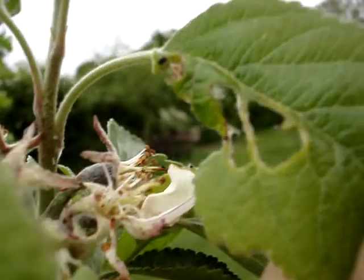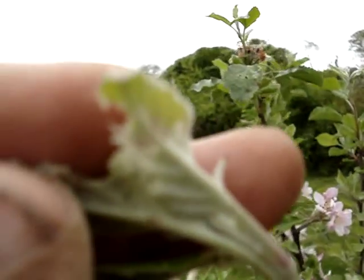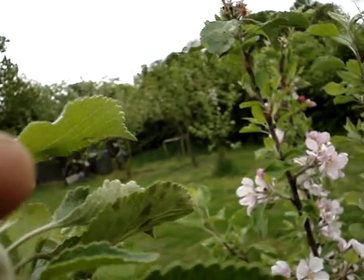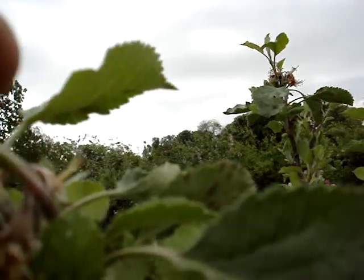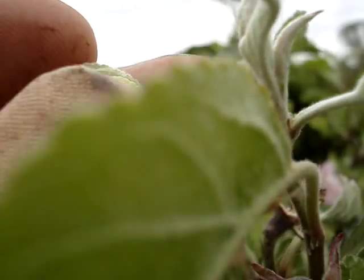This damage, however, is caused by caterpillars — winter moth. Nowhere near as big a problem as it used to be since we started spraying. There is a winter moth caterpillar. You'll never guess what's about to happen to him. Squish.